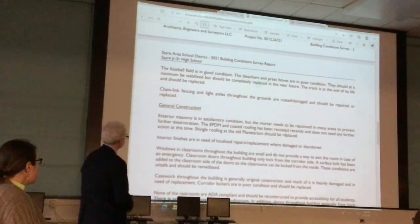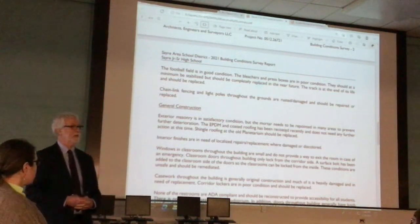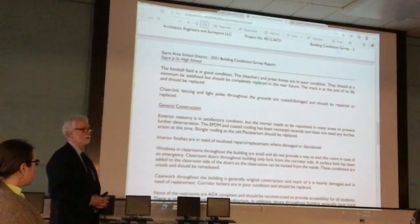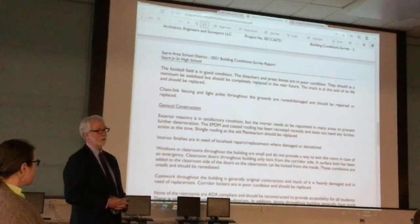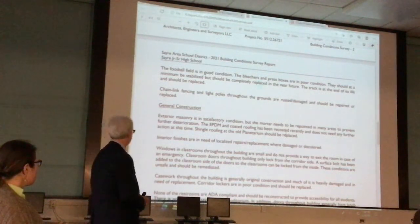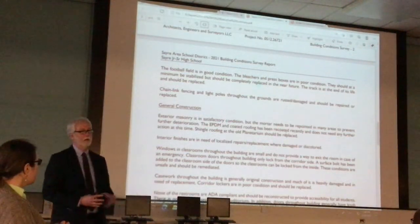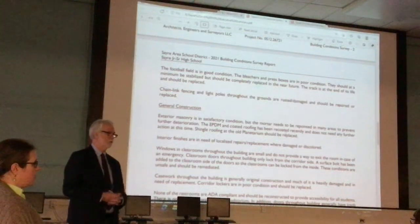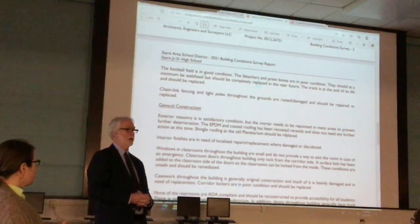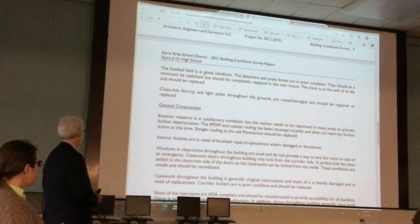On the general construction side, we looked at pretty much everything throughout the building. The roofs have had quite a bit of work done in the last couple of years, so they're in pretty good shape. The one area still needing attention is the old planetarium, which has a shingle roof that is worn out and needs to be addressed — whether you remove it or just re-shingle. It's not a big area, so it's probably easier to just re-shingle that roof.